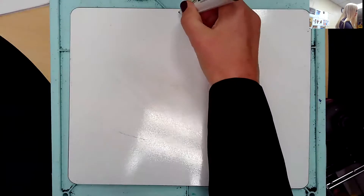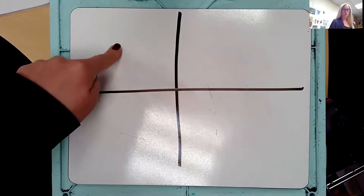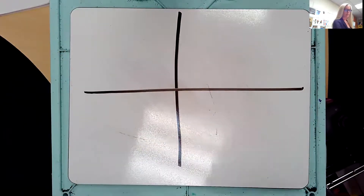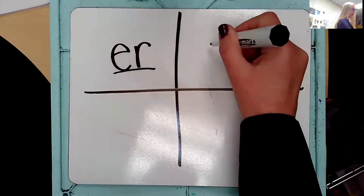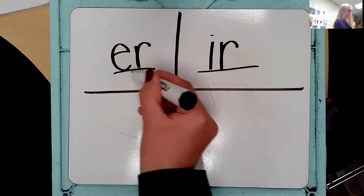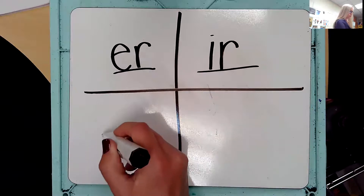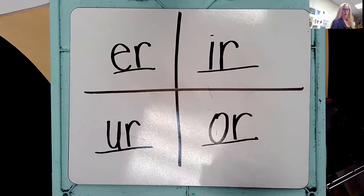We know four ways to make this sound. Divide your board into four. Eyes on me — the sound is R. Repeat the sound: R. Remember, we go from most common to least common. Here we go: E-R says R, I-R says R. Please make sure you are saying the letters, and when you say the sound you're drawing the line underneath. U-R says R, O-R says R. Good. Erase your board.